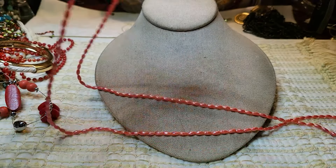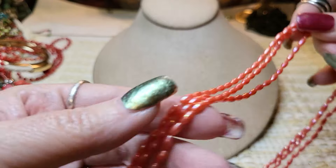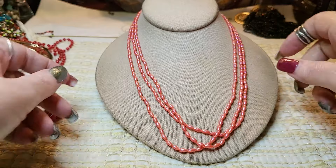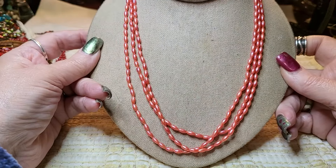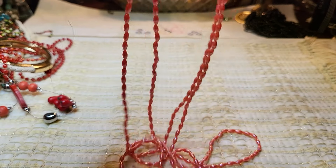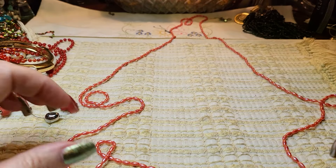We have a very long acrylic necklace — it just goes over your head. It's got kind of an AB coating on it. It's all one length. That's what it looks like, and here's the length on it — it's very long.